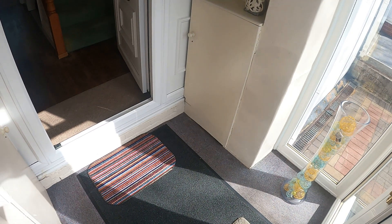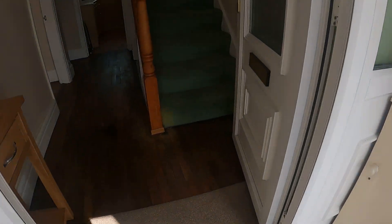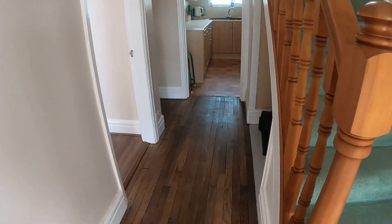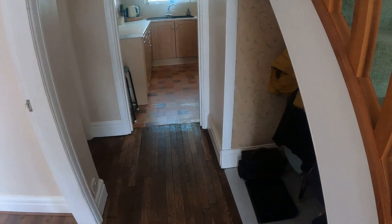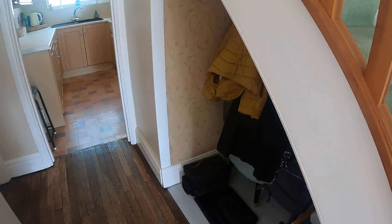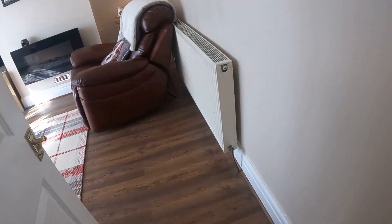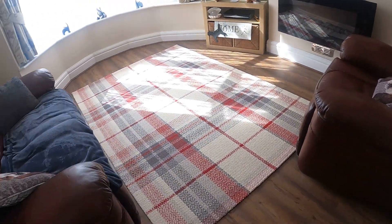Nice big porch area as you can see, and heading on into the hallway. So we're into the hallway and I'm just going to walk forward and show you first of all some reasonable size storage under the stairs to my right hand side.